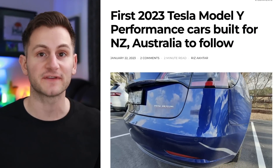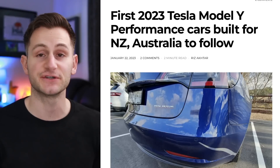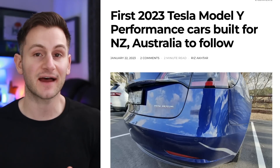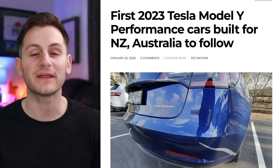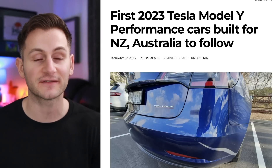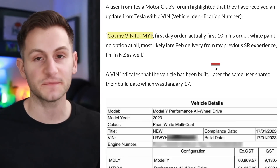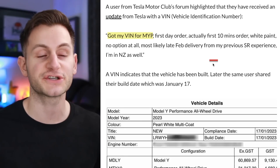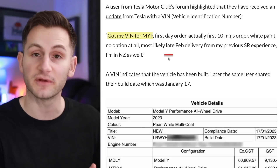Model Y Performance vehicles have been available to order in New Zealand and Australia dating back to June of 2022. In that time, over 8,000 Model Ys have already been delivered, but they've all been the rear wheel drive variant. Now it looks like the performance variants are ready to be delivered, coming from a TMC Tesla Motor Club forum post showing that someone has their VIN for their Model Y Performance, which means it's been built.